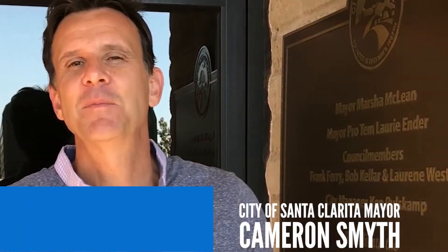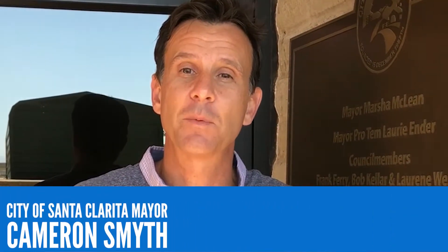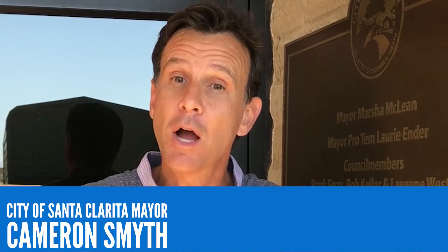Hello everyone. I'm Santa Clarita Mayor Cameron Smyth and I'm excited to introduce the Santa Clarita Public Library's new locker system for picking up holds. We have installed these lockers as a safety precaution for both you and employees in response to the COVID-19 pandemic, so you can continue to enjoy library checkouts without worrying.